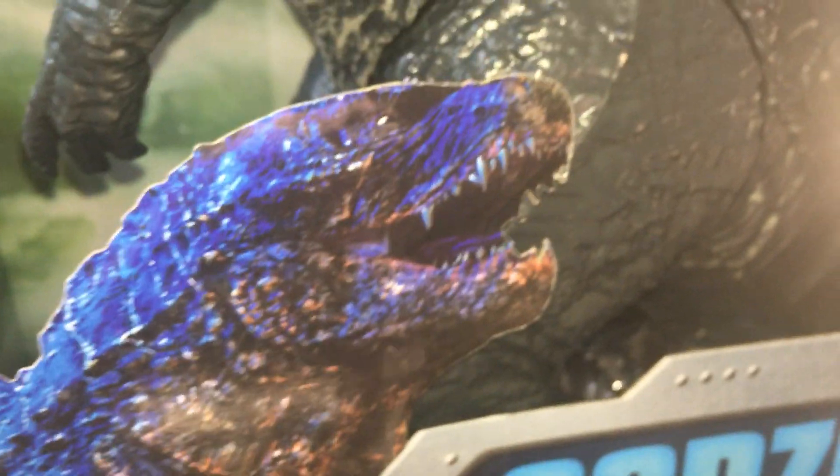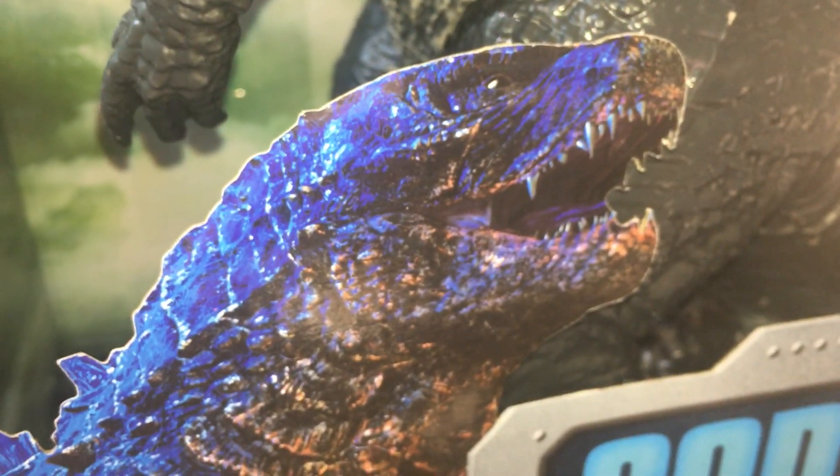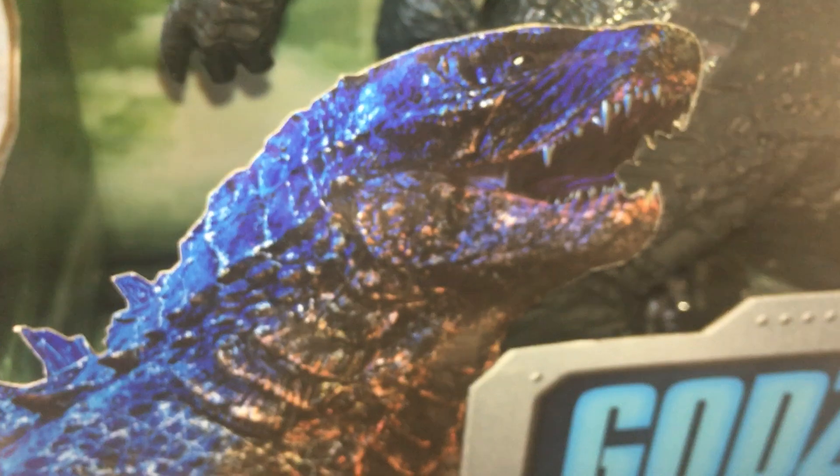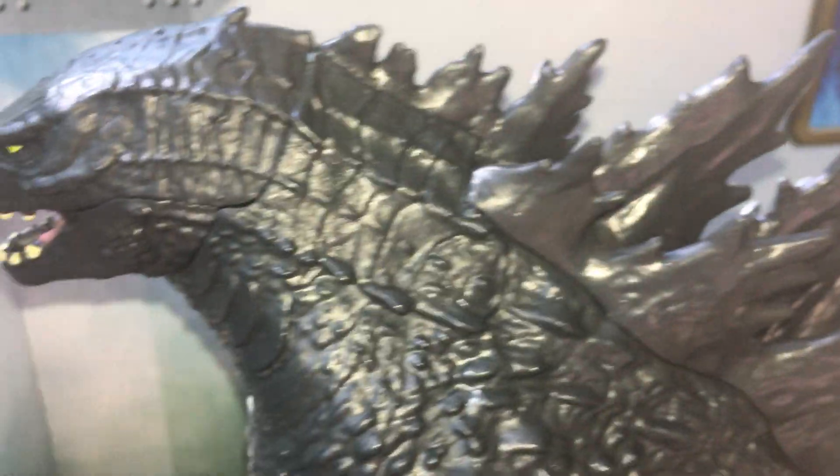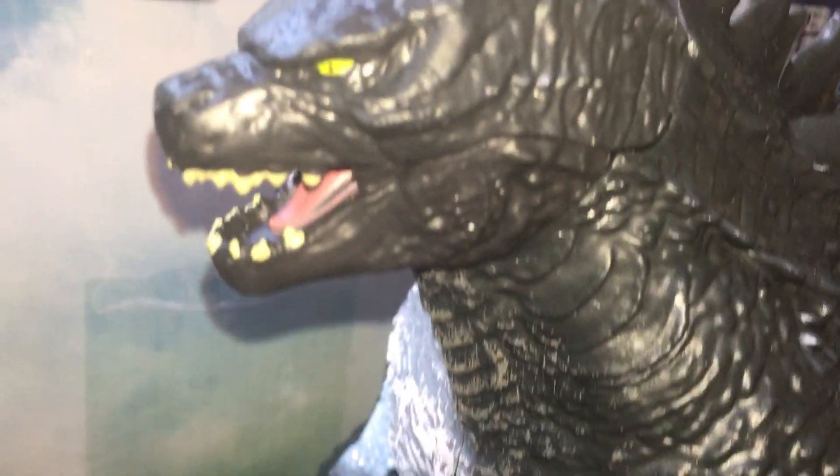I love that box art. It's so cool. The detail on this is amazing.